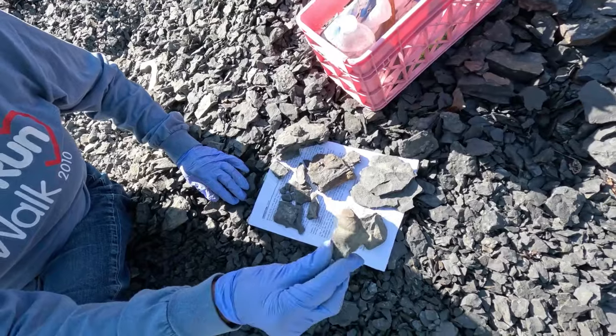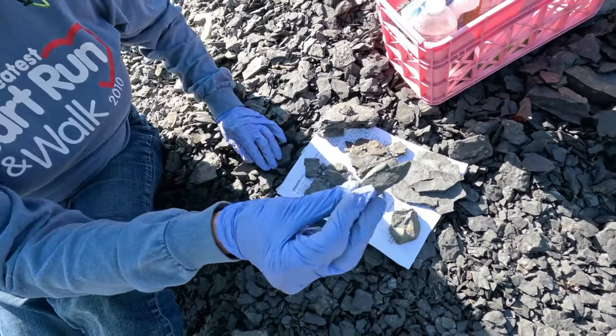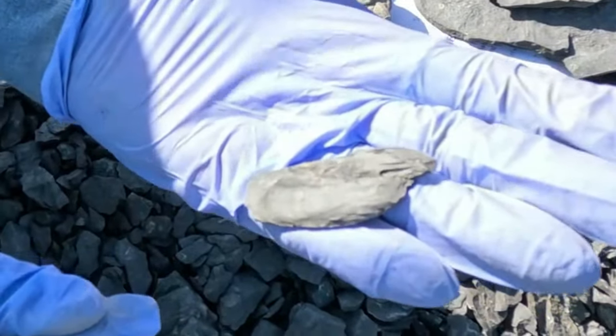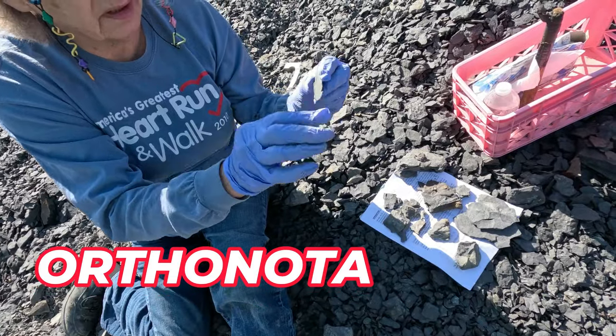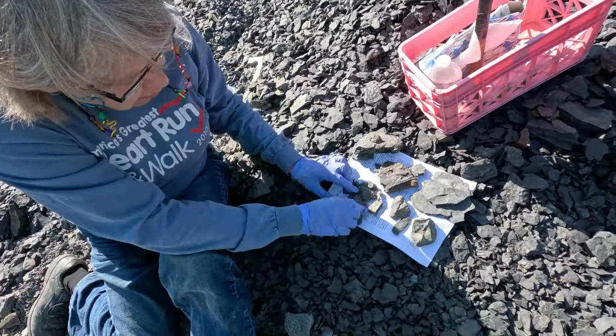Nice bunch of fossils — I think it's probably macroplura. It begins with 'ortho something' — a prehistoric razor clam. I forget the name of it, though.